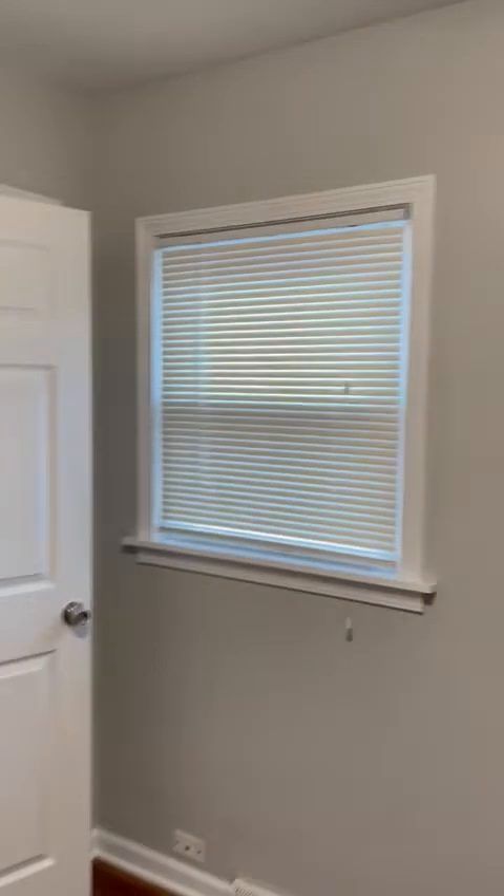So I showed you the master; this is bedroom number two. This bedroom is about maybe a 10 by 10 — pretty good size, nice. You can fit a full size bed for sure. Decent size closet.